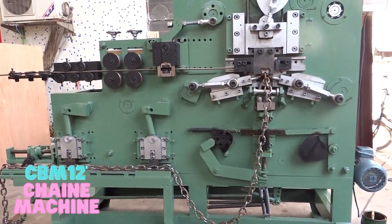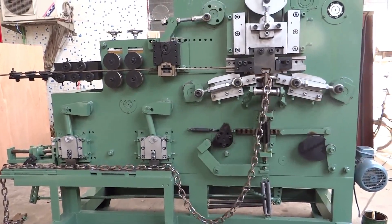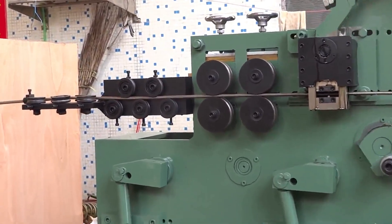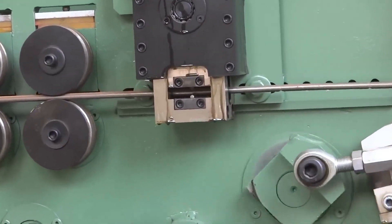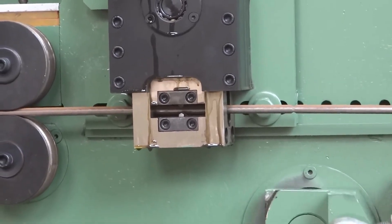The CBM-12 Chain Machine is an automatic chain-making machine that can produce chains with a wire size of 6 to 12 mm and a chain size of 42 to 16 mm. It has a production capacity of 25 to 35 pieces per minute.